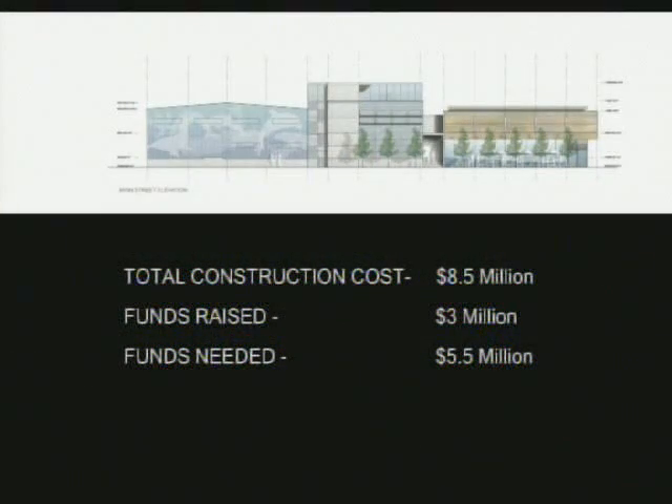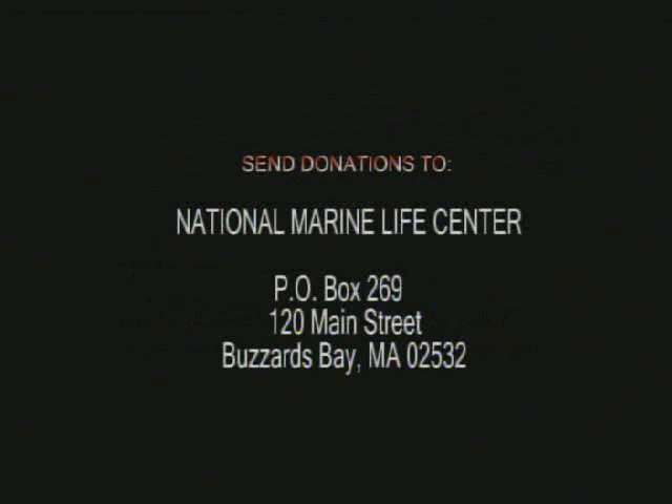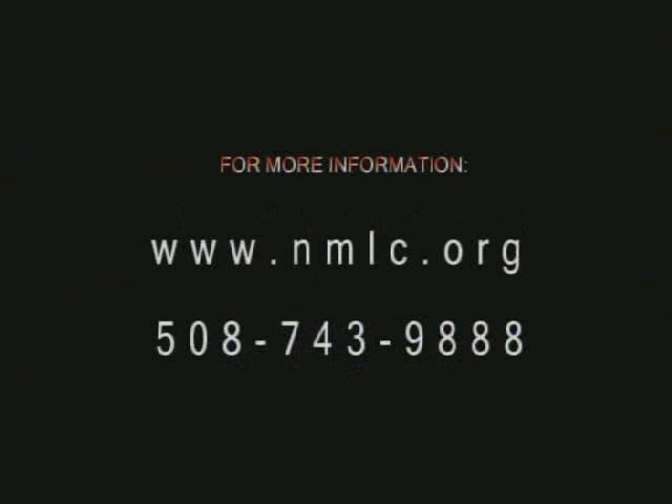This is where you come in. The total cost of the new facility is $8.5 million. $3 million has already been raised and construction is in progress. To help, send checks to the National Marine Life Center at P.O. Box 269, Buzzards Bay, MA 02532. To find out more information, visit www.nmlc.org or call 508-743-9888. Even the smallest donation can make the biggest difference.